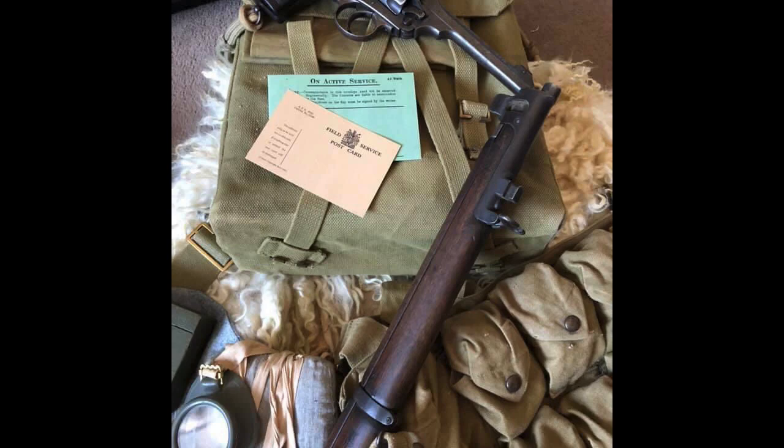Also visible is an early war green 'on active service' envelope and a field service postcard. Post was vital to keep up morale and soldiers were encouraged to write home as often as possible. A letter placed into the mail bag would normally be delivered back in Blighty within 24 hours.